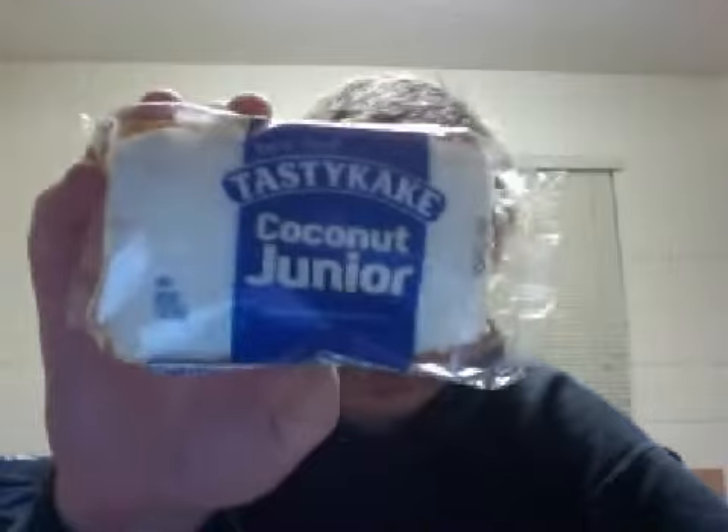This is the Coconut Junior. I really like coconut and we just got this one into my store, so I figured I would try this one. Coconut Top Yellow Layer Cake — we'll see what this is all about.